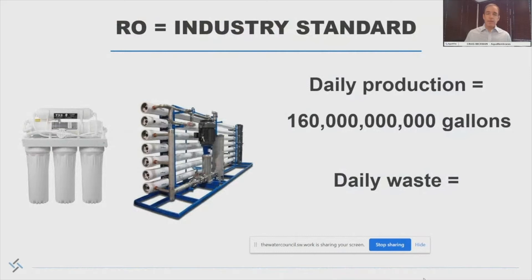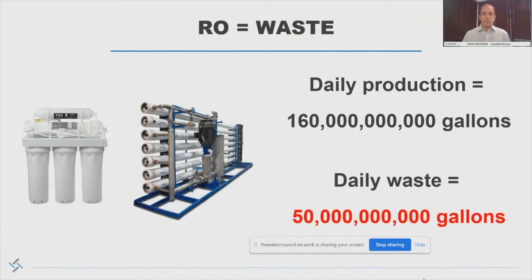Reverse osmosis has become the industry standard over the last 20 or 30 years for production of high purity water — everything from your home to industrial uses pictured here. However, about 160 billion gallons a day is processed through the technology, and it provides enormous benefit. However, it comes at a very high cost, and that's waste.